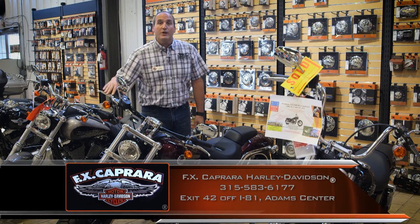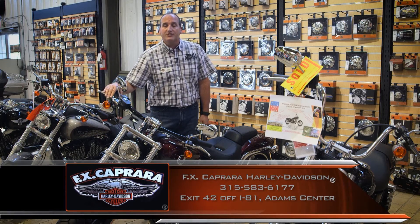When you're ready, we'll store your bike for the season for as low as $250. Give us a call at 315-583-6177.